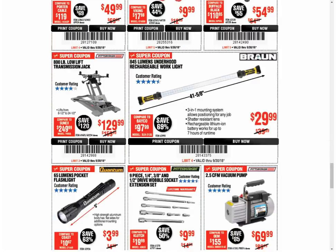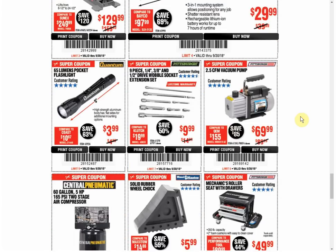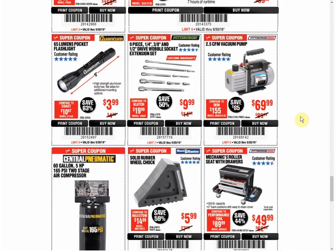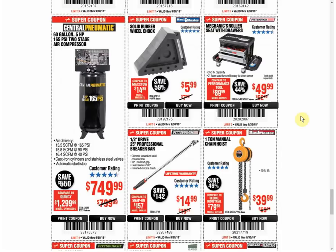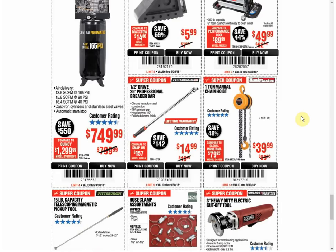The transmission jack — it's the only coupon available. It used to be $119.99; the last two coupons have been $129.99, so we're heading in the wrong direction. The Braun rechargeable work light — coupon for the same price that expires on January 4th. The flashlight — only coupon, same price as last time. Extension set, vacuum pump, air compressor — all only coupons available, always the same price. The wheel chalk — another coupon, always the same price. The roller seat — another coupon, always the same price, expires January 4th. The breaker bar is always $14.99, only coupon. The chain hoist — another coupon for the same price.